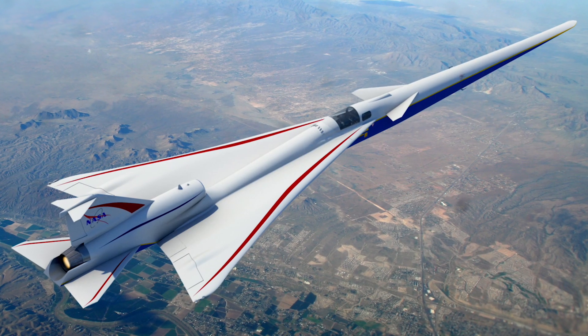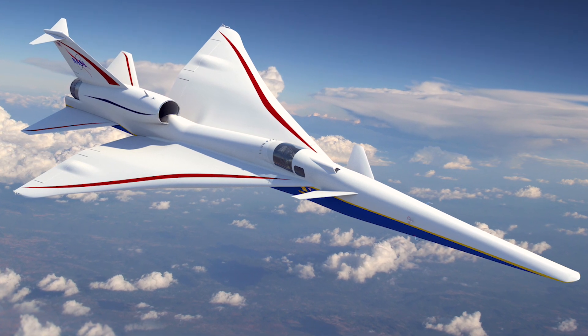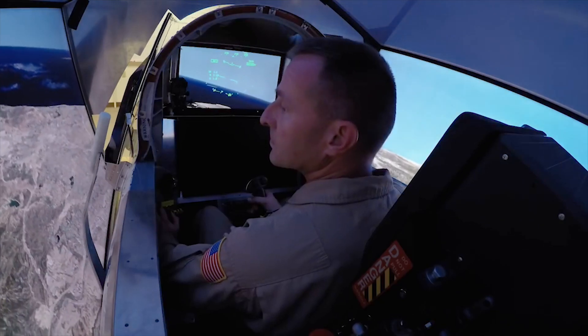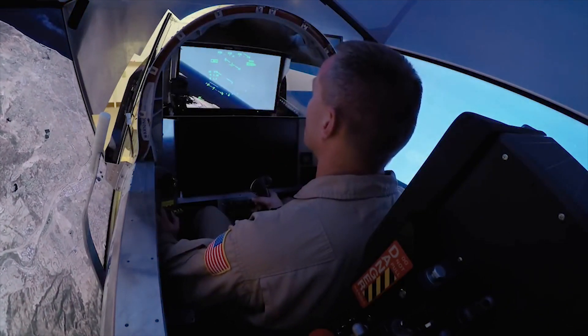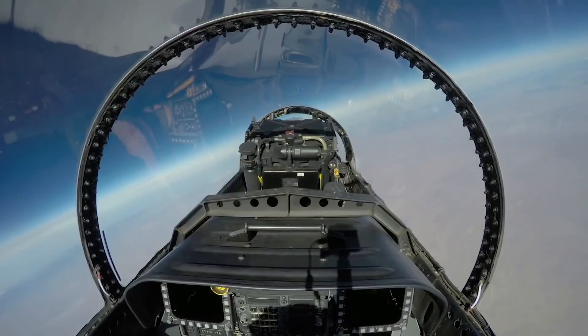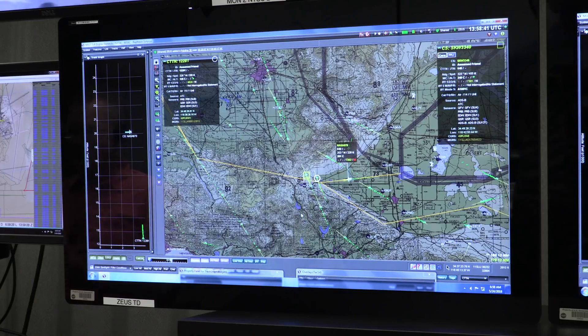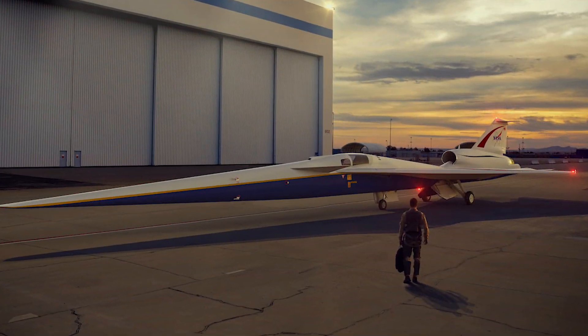There are really three phases on the low boom flight demonstration mission. The first is making sure that the airplane is safe to fly and to fly in the United States airspace system at about 55,000 feet. Second, we need to do validation flights to show that the airplane can fly in a variety of flight and atmospheric conditions. The third phase is community response data, where we provide this data to regulatory agencies such as the FAA so that they can lift the ban on commercial supersonic flight.